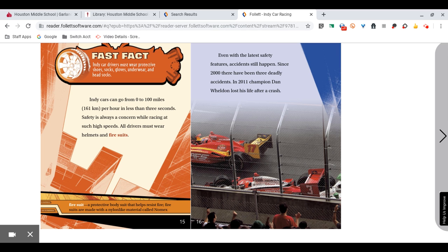Fast Fact: IndyCar drivers must wear protective shoes, socks, gloves, underwear, and headsocks. IndyCars can go from 0 to 100 miles or 161 kilometers per hour in less than 3 seconds. Safety is always a concern while racing at such high speeds. All drivers must wear helmets and fire suits. Even with the latest safety features, accidents still happen.